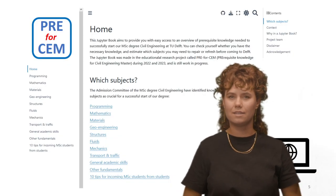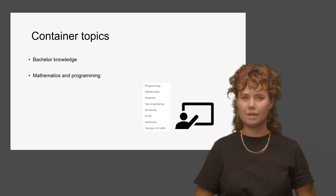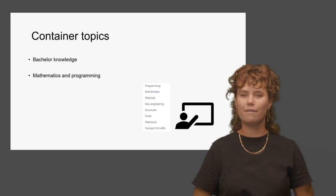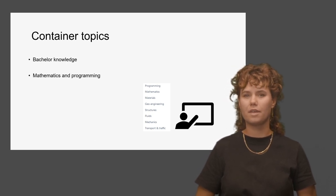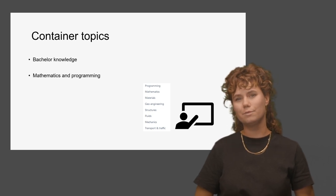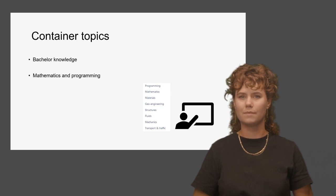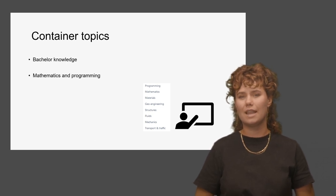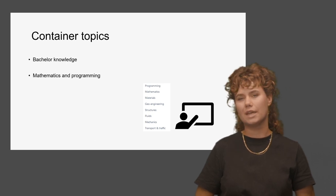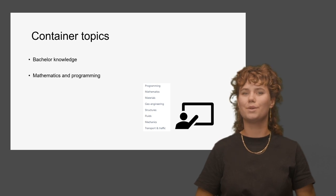Let's now take a look at the Pre4SEM website. Within Pre4SEM, we focus on specific topics relevant to your study — think of bachelor knowledge and those course materials that are assumed to be prior knowledge at the start of the master's programme. Most of our students last year found the mathematics and programming courses the most helpful. Try to focus on the topics that you do not master well.